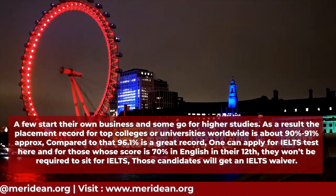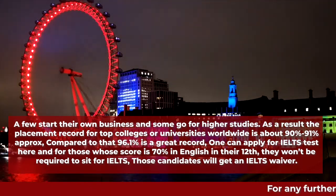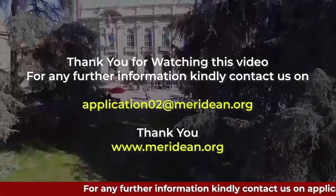One can apply for the IELTS test here. For those who score 70 percent in English in their 12th grade, they won't be required to sit for IELTS — those candidates will get an IELTS waiver. Thank you for watching this video.